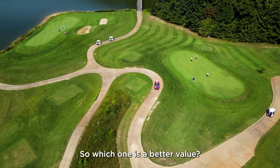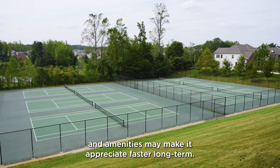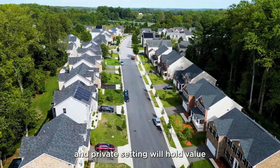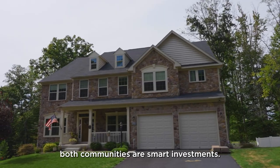So which one is a better value? Beach Tree's wide appeal and amenities may make it appreciate faster long-term. But Balmoral's more spacious lots and private setting will hold value, though the smaller-sized community may limit demand. Depending on what you need, both communities are smart investments.